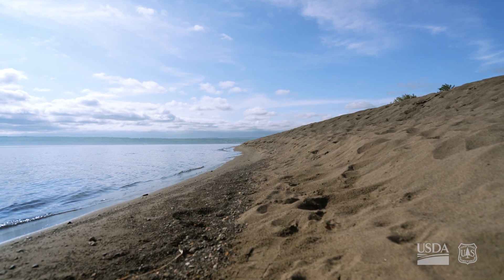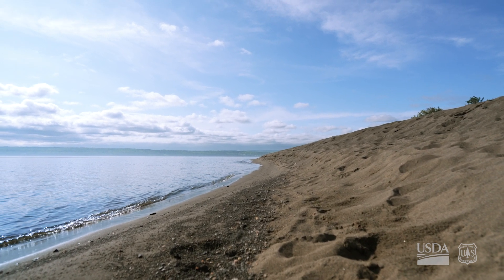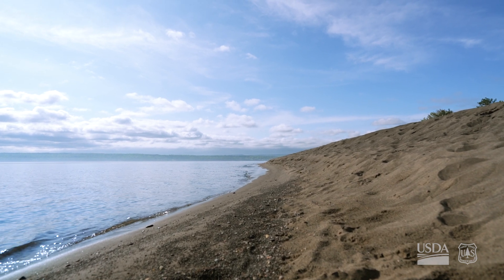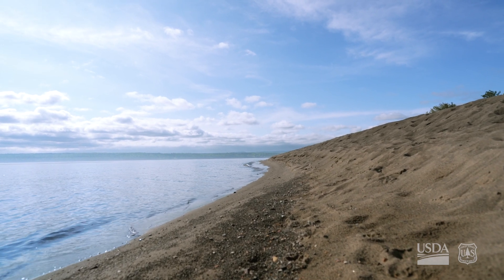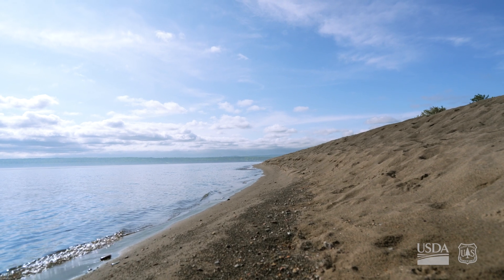This is Anishinaabe territory. We're all around the Great Lakes, and it's a big part of our lifestyle to be around the lakes. I'm 53 years old, and the stamp sands have been here since I was young. We sat in this stuff, had our kids in it, had picnics on top of this stuff — not realizing we were sitting on mining waste all that time.